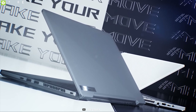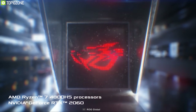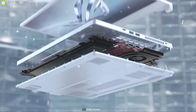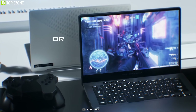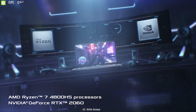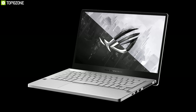ASUS ROG series laptops are among the most loved gaming laptops amongst hardcore gamers, and the Zephyrus G14 is a unique-looking, powerful gaming laptop for your ultimate gaming experience. Powered by an AMD Ryzen 7 processor and up to 32 gigabytes DDR4 RAM with up to 1 terabyte SSD, this laptop delivers blazing fast processing power. It features a 14-inch FHD 120Hz and WQHD 60Hz display panel combined with NVIDIA GeForce RTX 2060 for excellent visual gameplay.